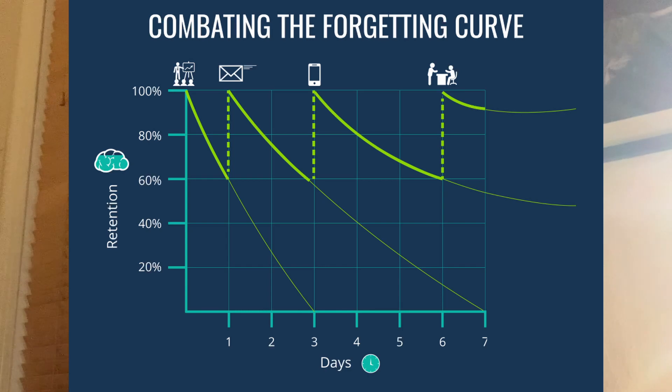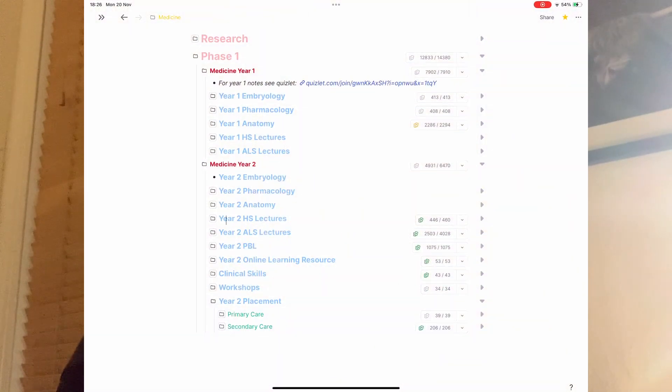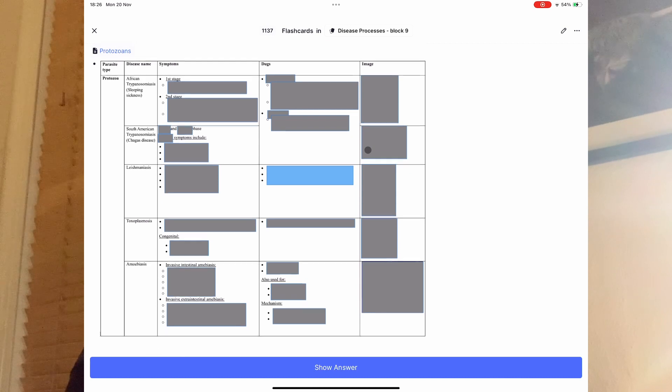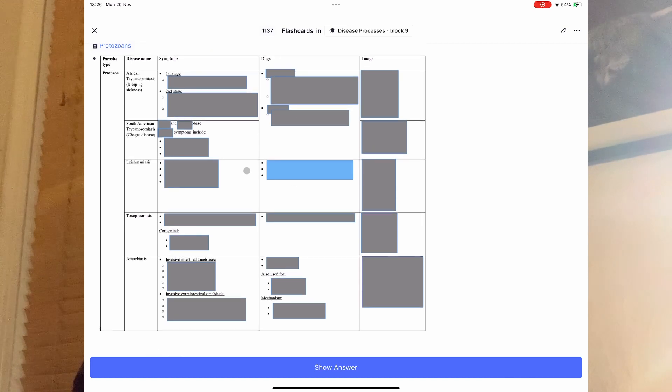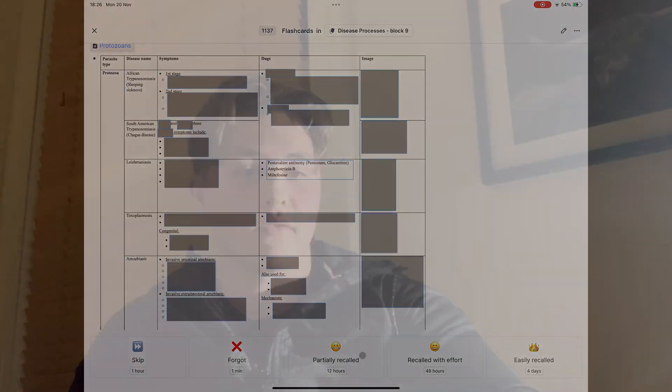You need to bring information back into your conscious just before you forget it. Every time you do this, it will take longer for your brain to forget the information. There are apps that use this concept to space out flashcards so they only need to be reviewed when you're just about to forget the information. The apps I'd highly recommend are RemNote and Anki. I'll make a video on how I use RemNote for medicine in the future.